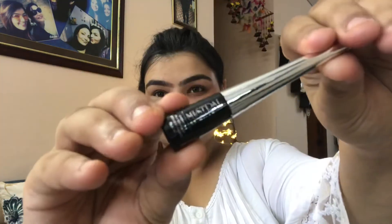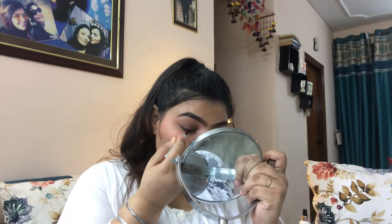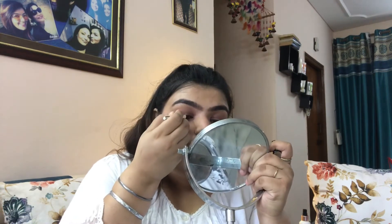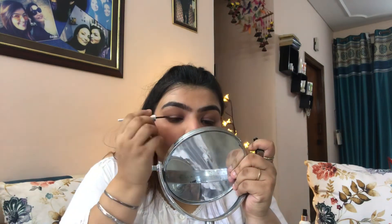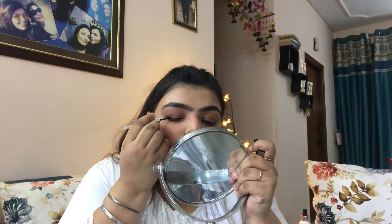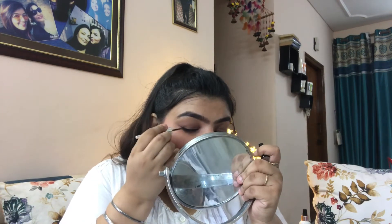Now I'm using the Mistral of Milan eyeliner, which is waterproof. I applied it in a winged way and I really loved it — it's very long lasting and truly waterproof. It didn't come off even after I took a bath, so it was absolutely lovely.